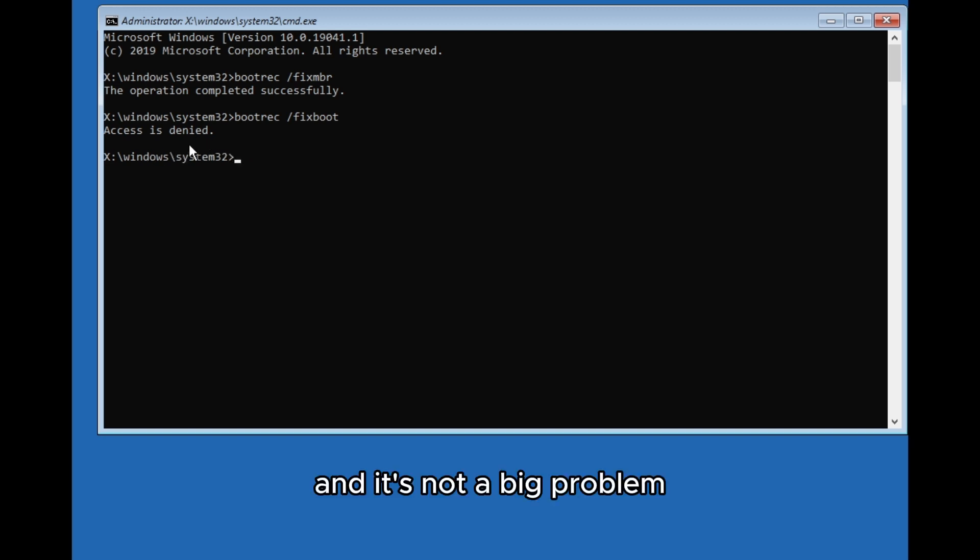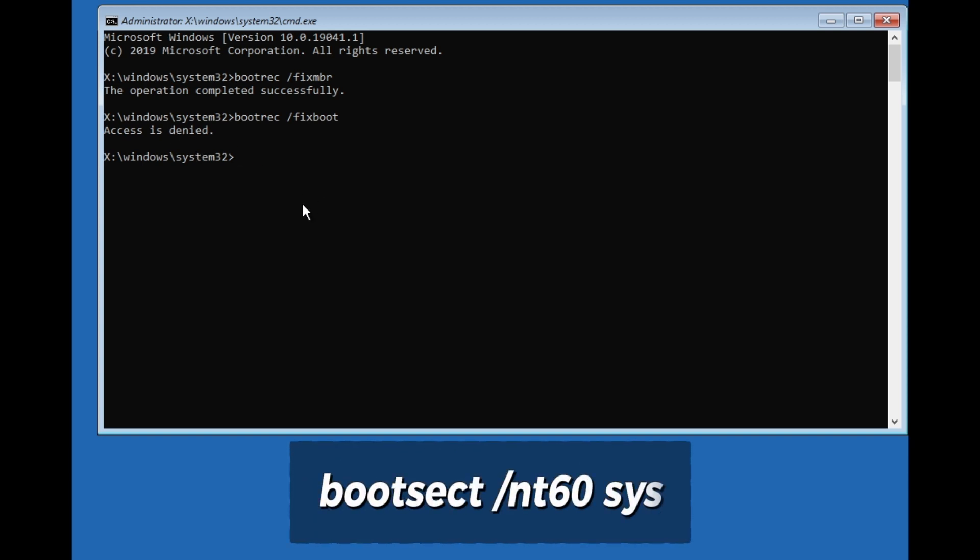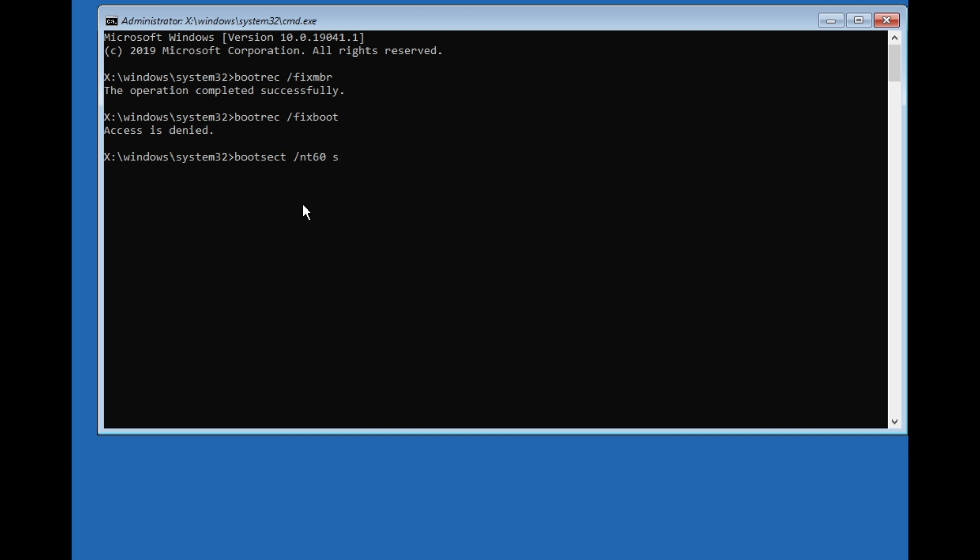The next command to type is: bootsect /nt60 sys — just like that, and press Enter.